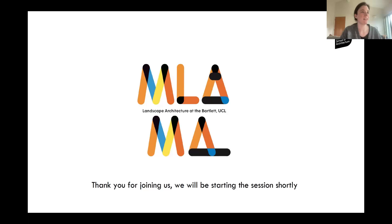I'll pass over to Zoya. Hi everyone, I'm Zoya. I'm also in MLA two. I was in Studio Eight last year and I'm also continuing to be in Studio Eight this year. I'm excited to chat with you guys and like Aditi, I'll be going through some of the projects of Studio Eight and just studio culture in general. So what we're planning to do is introduce both the programmes, talk about the programme structure first.